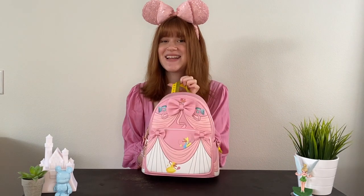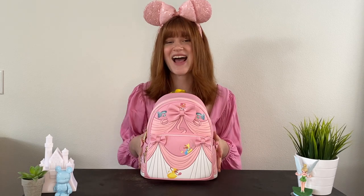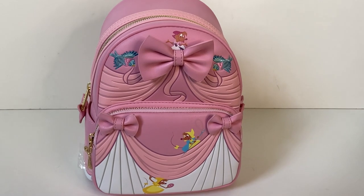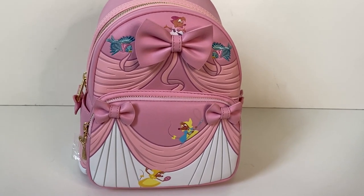Loungefly loved that bag so much that they decided to do another one for the Cinderella 70th Anniversary. We have this stunning bag right here — it is a little bit lighter pink and still has the dress-making elements to it. This backpack is fairly similar to the other one but has a couple of different details that make it its own special bag.